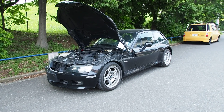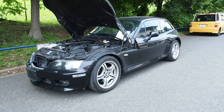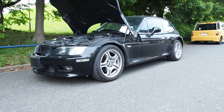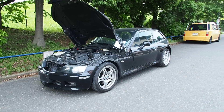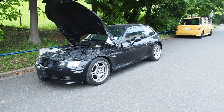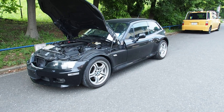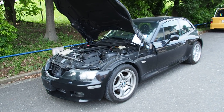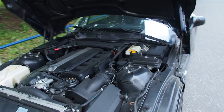Hey guys, this is Derek from Pacific Coast Auto here in Japan, and we're taking a look at a recent auction purchase of a Z3 Coupe. Kind of a hard-to-find car these days here in Japan. This one was bought from auction to export to Germany. Which sounds a little bit weird, but we actually sell a number of cars to Germany, and you see a lot of them at the port going to Germany.